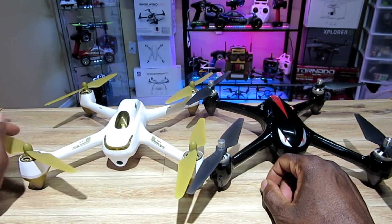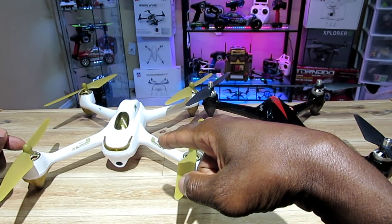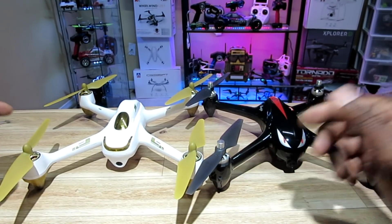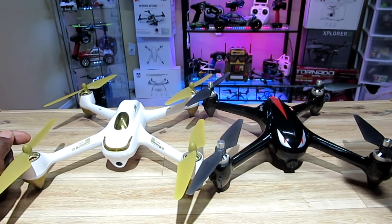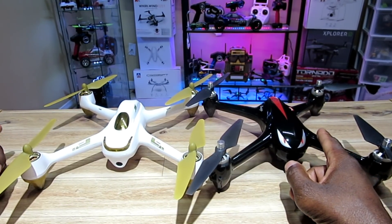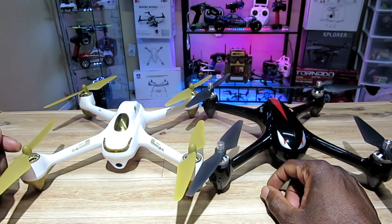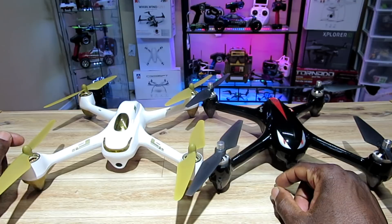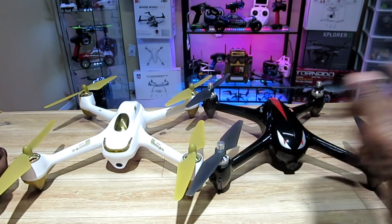Hey, what's going on guys, it's your boy from Toronto again doing this YouTube thing. As you can see, I have the Hubsan H501S on my left and the MJX Bugs 2W on my right. I love both of these quads, but this video is for whoever's sitting on the fence — they already have the H501S and are thinking of getting the Bugs 2C or 2W, or vice versa, or just want both. I've had pretty good experiences with both of them, so sit tight and listen to some real talk about these guys.